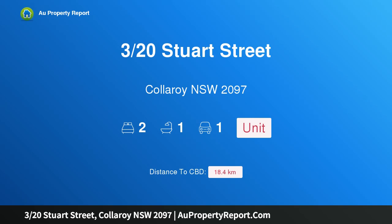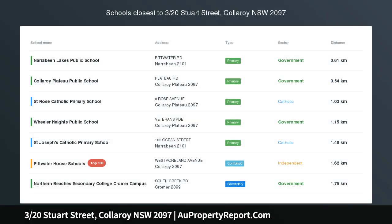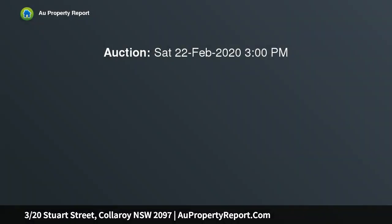Hi, I am glad to introduce property 320 Stuart Street, Collaroy, NSW 2097. Beachside's list offers peace, privacy and ocean views, occupying a private corner position with a unique standalone feel.